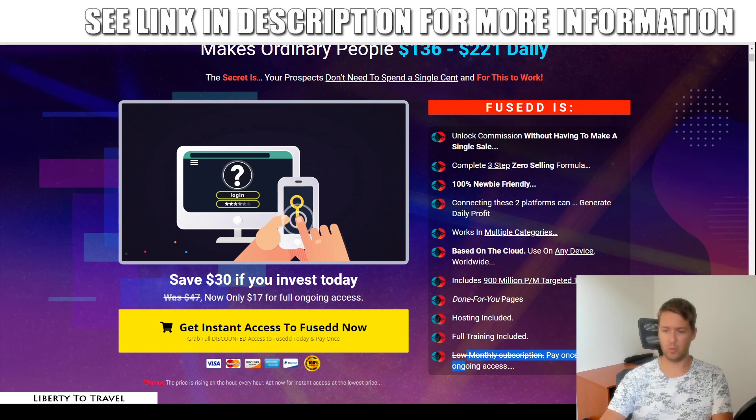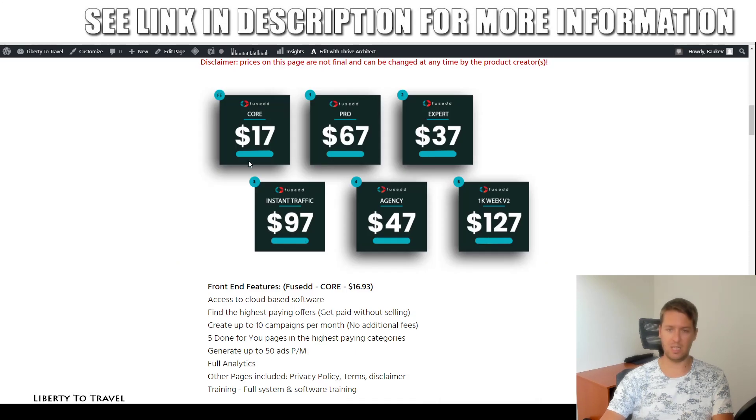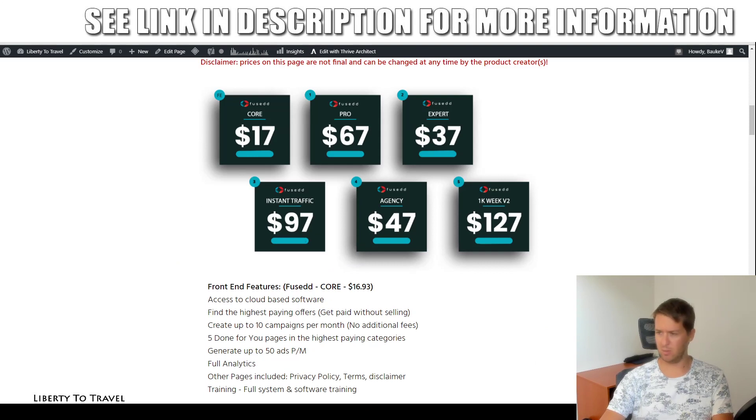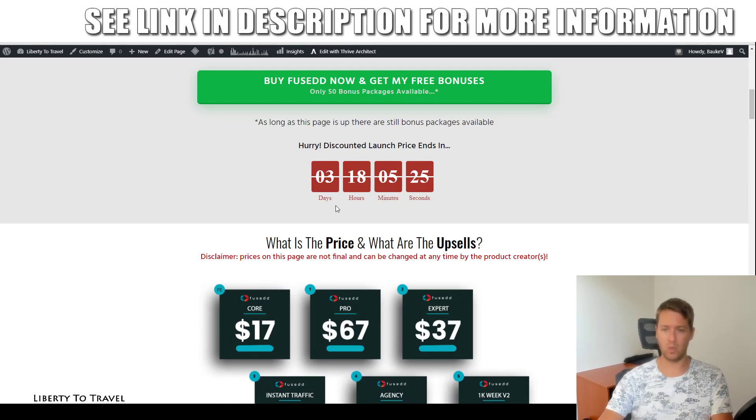The product launches today, September 16th, at 11 a.m. EST at $16.93 — they're very specific because the price goes up by a few cents every couple of hours during the launch period. It may go up to a monthly recurring price once the timer runs out and the launch discount disappears, so you won't be able to get it at the launch price after that.